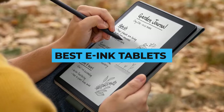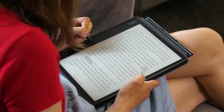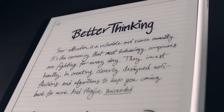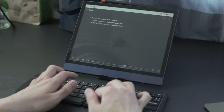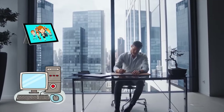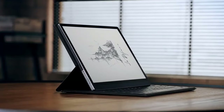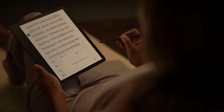Today we're looking at the best e-ink tablets on the market. These devices excel at reading and note-taking with their displays that mimic real ink on paper using tiny magnetized capsules of black and white pigment. If you haven't tried one yet, they really offer a much better reading experience without the eye strain compared to a standard computer or tablet screen. This product category has recently seen a lot of interesting new options, so let's find out which one suits your needs best and can boost your daily productivity.